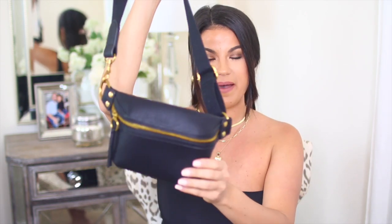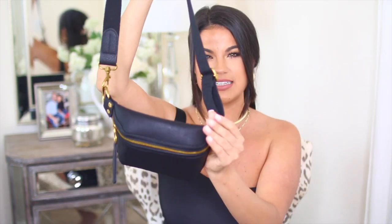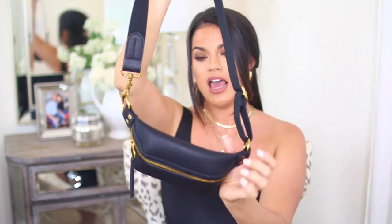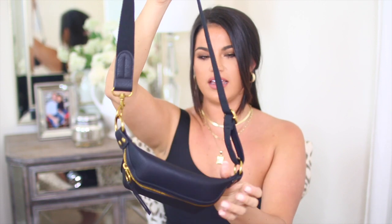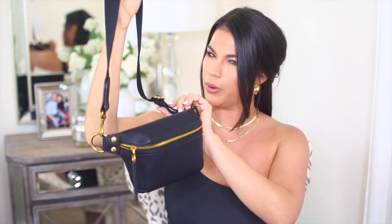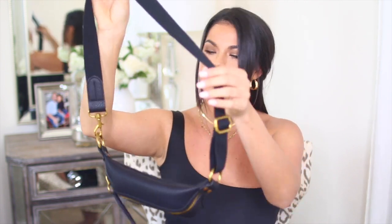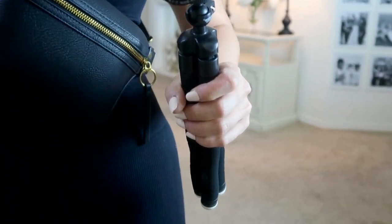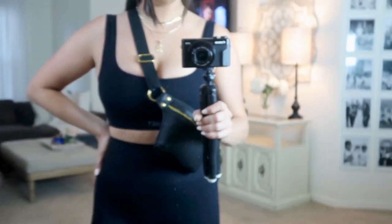Moving on to accessories — I picked up this fanny pack. I think it's the perfect size, not too big and not too small, and for some reason this looked high-end to me. The quality of it is really nice and thick. The only thing I will say is the gold looks a little cheap, but I think they were going for that kind of look and vibe. Fanny packs are so on trend right now, and honestly they're super convenient — anytime I don't have to carry a purse is a good day for me.